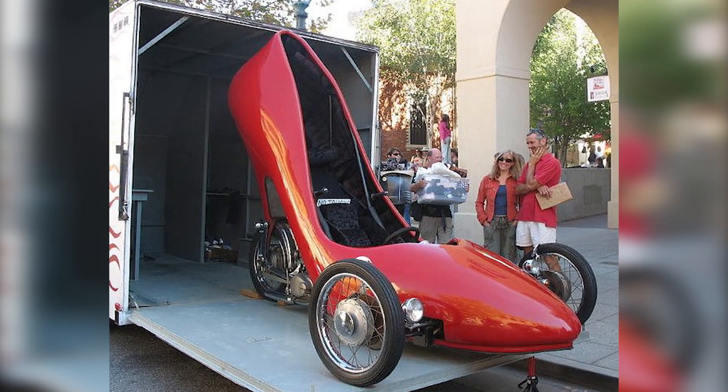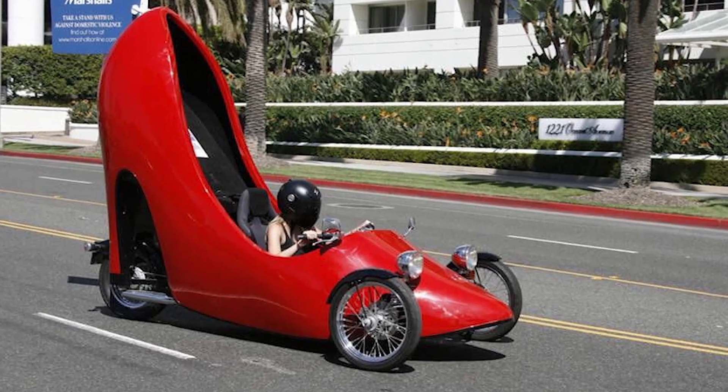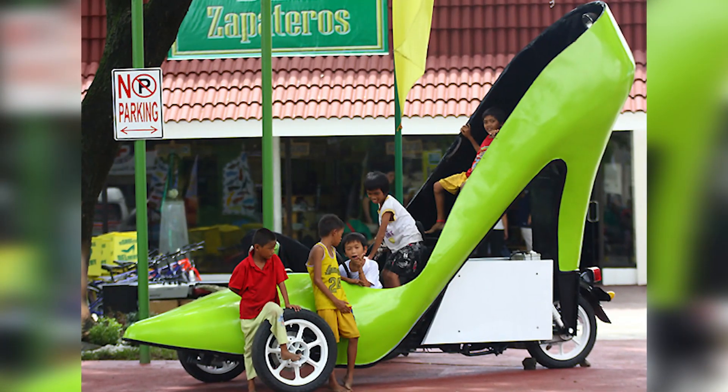Number one: High Heels Car. This car is made in limited numbers. In this strange and lovely car, a driver can sit in the front and a passenger can sit in the back. However, this car has found its merits and no one is dissatisfied with it.